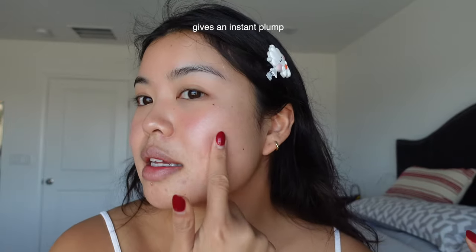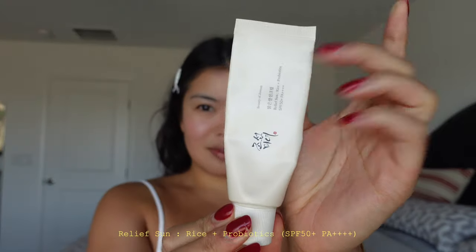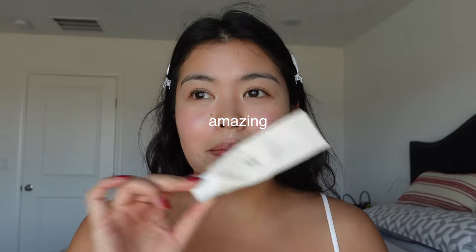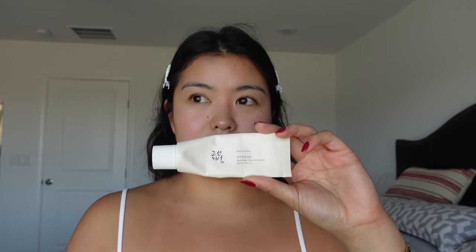Now that the moisturizer is on, we cannot forget sunscreen. This one is classic — I'm sure you all know that Beauty of Joseon makes great, amazing, next-level sunscreens. I really like this one. I do think that if you have acne-prone skin there are better sunscreen options, and I will put some recommendations here.